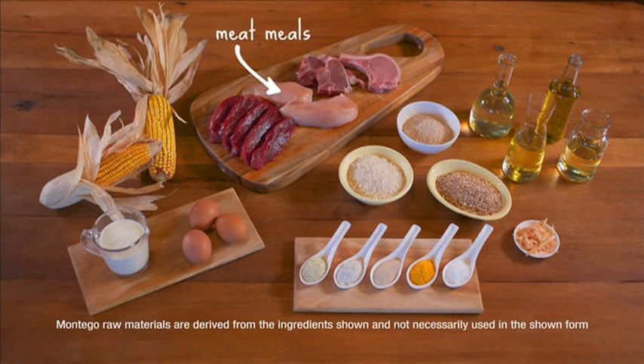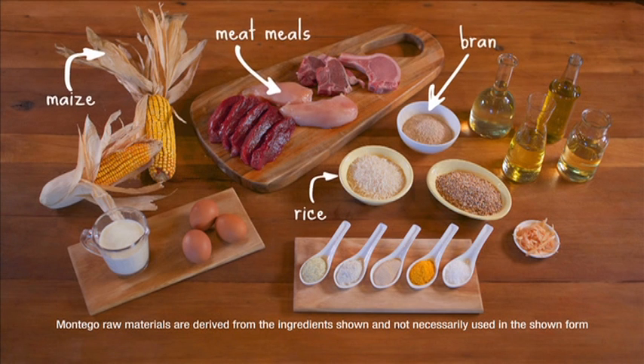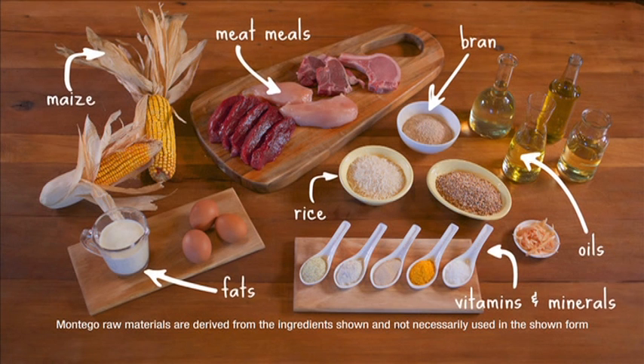We use meat meals, we use cereals — of which there's maize, bran, and rice — and then we use fats and oils, and there are vitamins and minerals specific for the product that you are making.